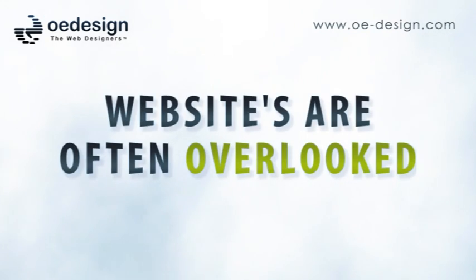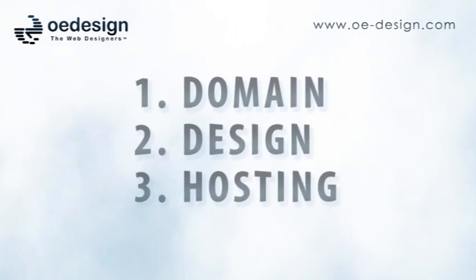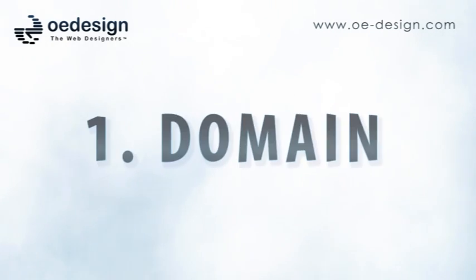Websites are often overlooked as they become too complicated for the business owner to develop. However, websites can be the most effective medium to market your business in this technology-booming age. Here are the three major components that make up a website: one, a domain name; two, web design; and three, hosting.